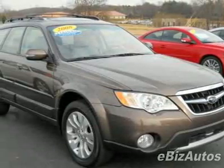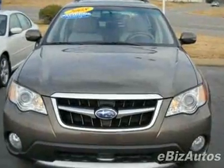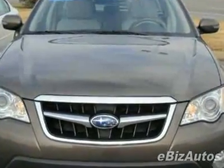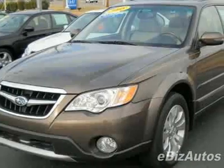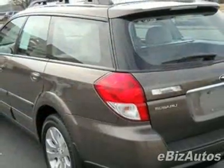Check out this certified pre-owned 2008 Subaru Outback 3.0 R L.L. Bean Edition. Carfax has certified this Outback as having one owner, and it has just under 31,500 miles.